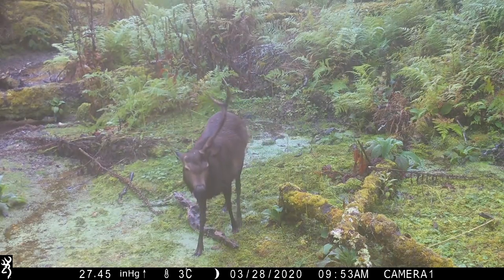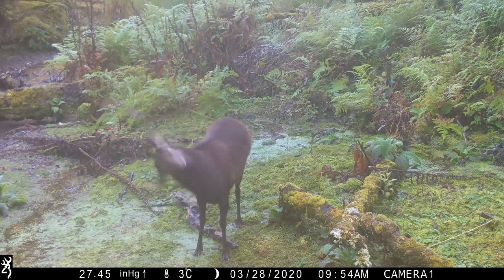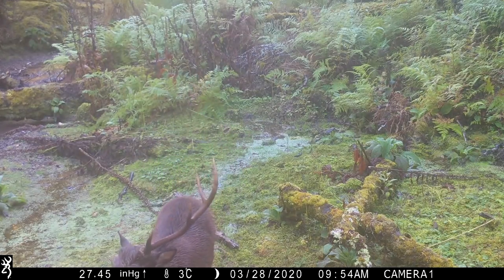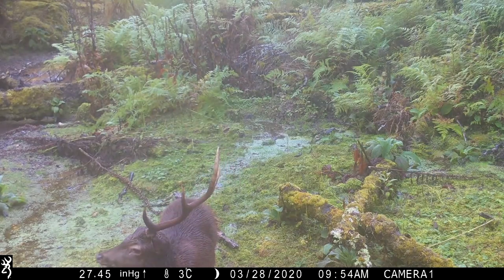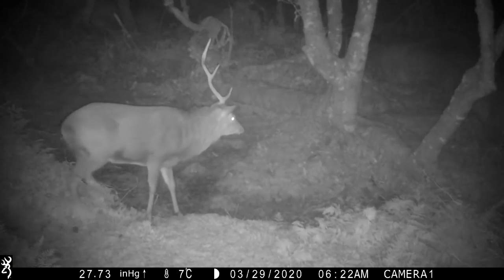Here is another mature stag that has potential. But it's a little difficult to tell if his right antler has recently broken off, or has the antler's pedicle sustained some damage, in which case he may never produce an antler. Here is that same stag a day later, captured on another trail cam.